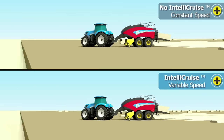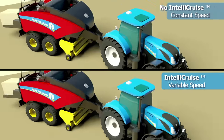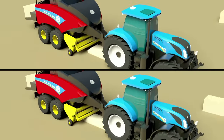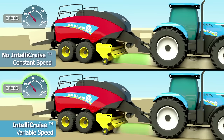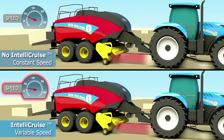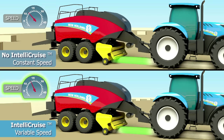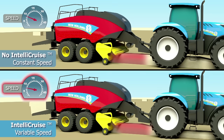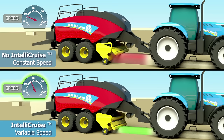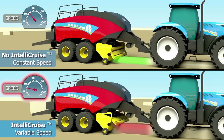With New Holland's IntelliCruz system, operators can expect to improve the throughput of their Big Baler. By using the variable speed control of IntelliCruz, operator interventions are reduced, leading to less fatigue that will help keep the baler in the field longer during critical baling periods. Additionally, the system will help increase the productivity of inexperienced operators who may not be able to react to changing windrow conditions, enabling them to work at an optimized rate.